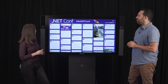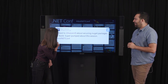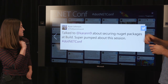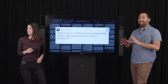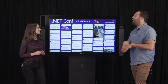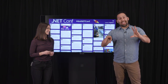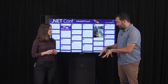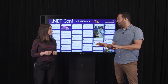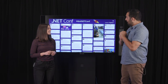The hosts mention Ryan is also talking about securing NuGet packages. They wrap up Studio A, noting they're going to toss it over to Studio C. Viewers are reminded they can still ask questions using the .NET Conf hashtag.